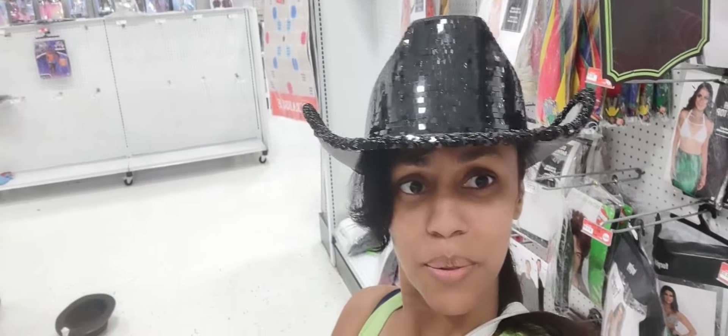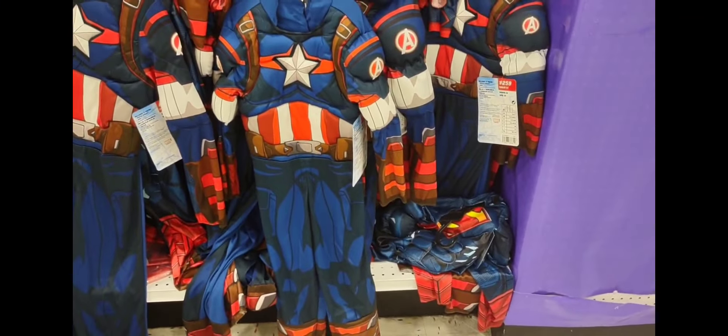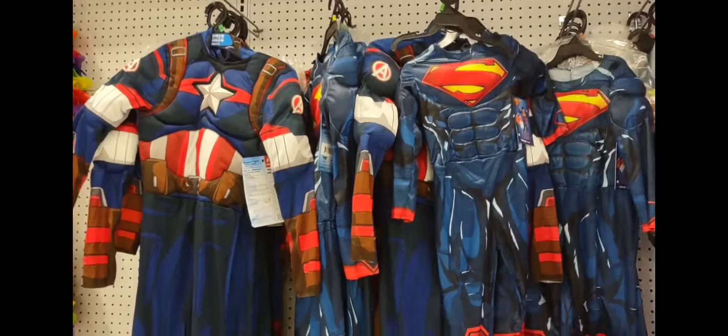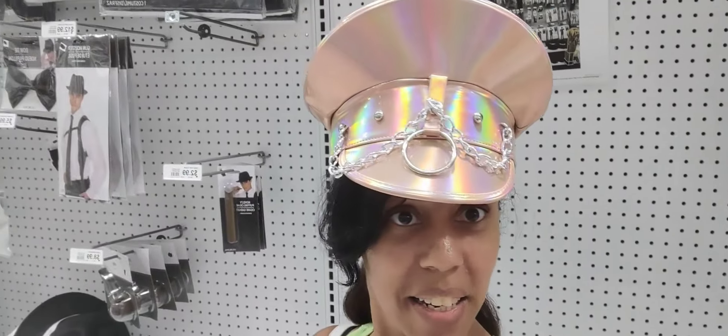This is a party hat and this one is the spooky hat — available at the party store. Then there's an America costume. It's $19.99 and they have different sizes for kids. They actually feel thick, so it's worth buying. It is $19.99.